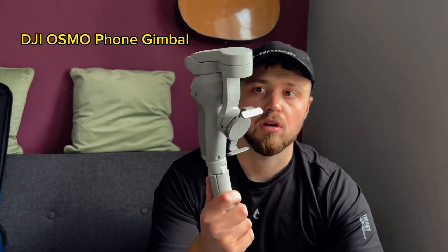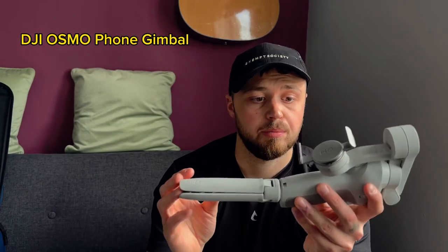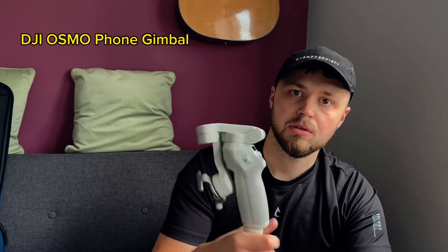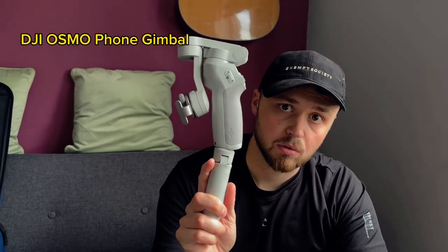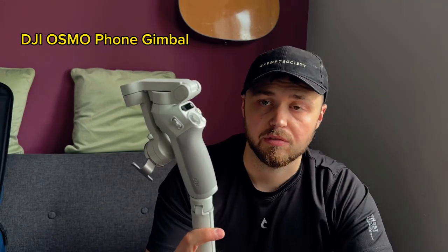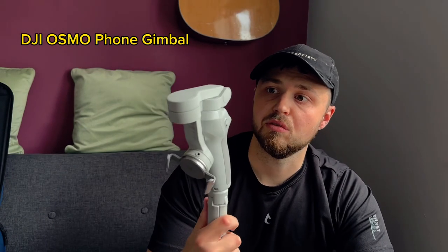Next we'll be taking this - my DJI Osmo Mobile gimbal for my phone. It's so good for creating content and filming vlogs. It's absolutely perfect. There are more expensive ones but for the price this one has been absolutely amazing. It has legs on it as well which you can take off or keep on to hold as you film. If you film a lot on your phone, check these out because they are worth their weight in gold for video filmmakers. I love it.